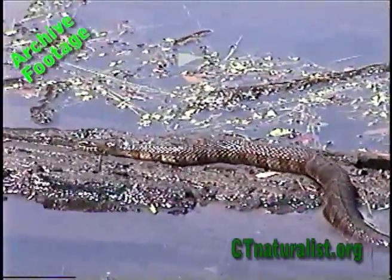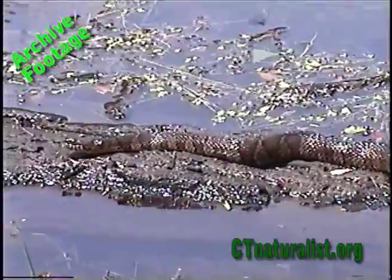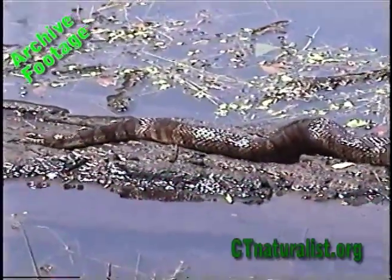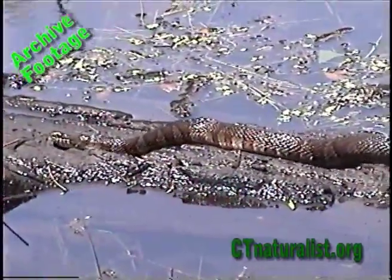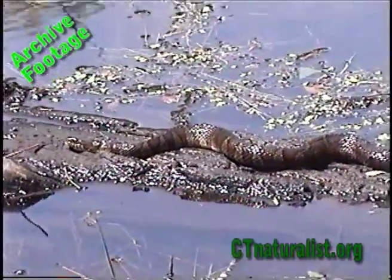Look at the red stripes. Red and gray. Couldn't ask for a better shot.